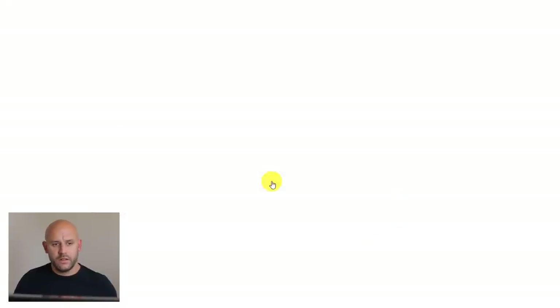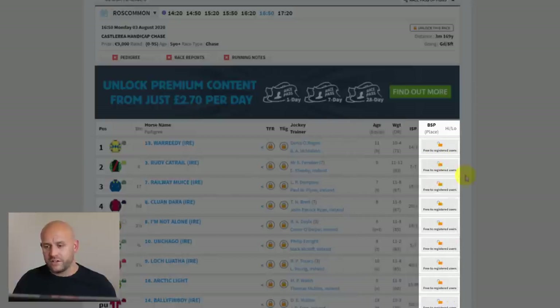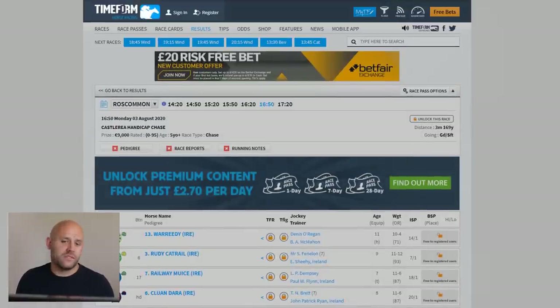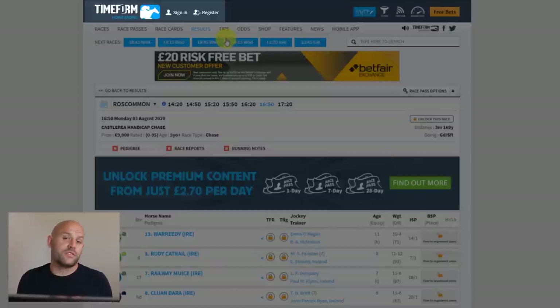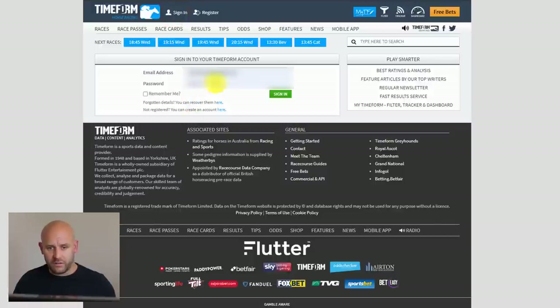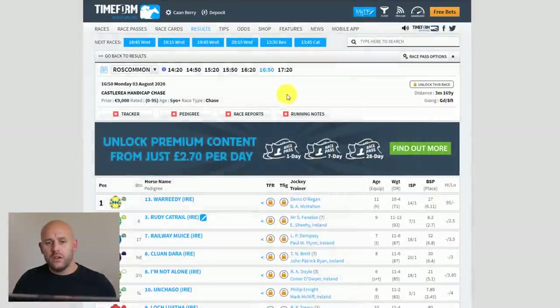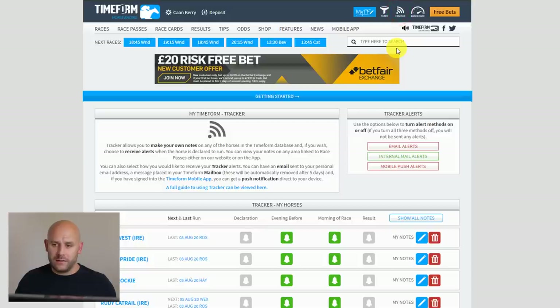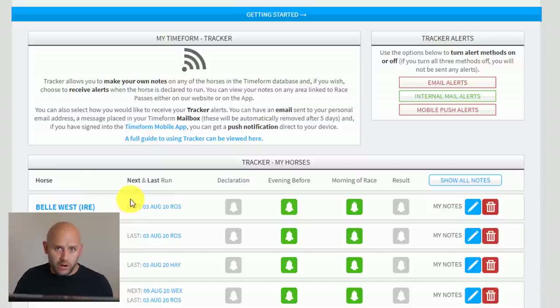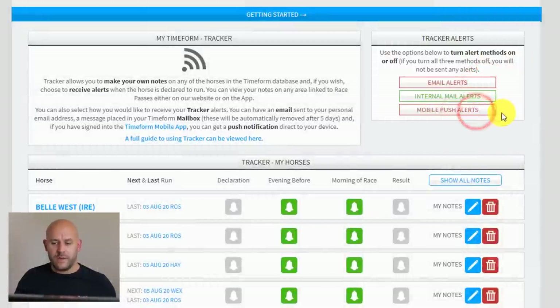Down at the bottom here, Roscommon 4:50 — the race has finished so we've got the results. You'll notice there are a few padlocks on the screen for free users, so you need to register for a free account. They don't bug you with emails. Once you sign in, you can see extra information including in-play highs, lows, and set alerts — all for free. Once logged in, that extra information appears in the column. The tracker feature brings you to a personal page where you can see previous selections you've noted, with email alerts and mobile push alerts activated.